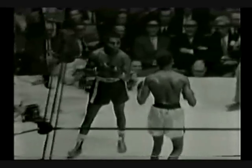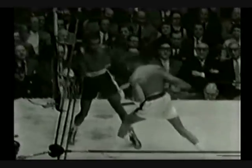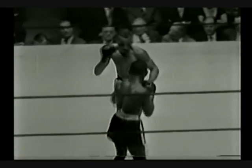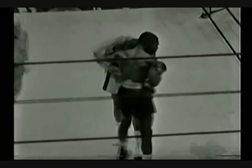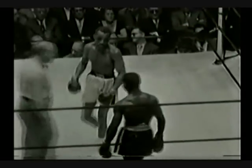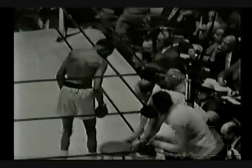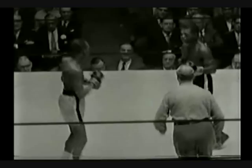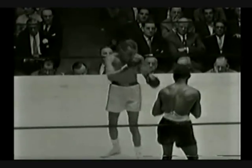Sadler keeping the pressure on, doesn't give his man a chance to set himself. Stepping up the pace as the round nears its end. That's the end of the round. Now we have the 15th and final round. They touch gloves in the traditional gesture. It's Madison Square Garden and it's Teddy Red Top Davis in the black trunks challenging Sandy Sadler for the featherweight championship of the world.